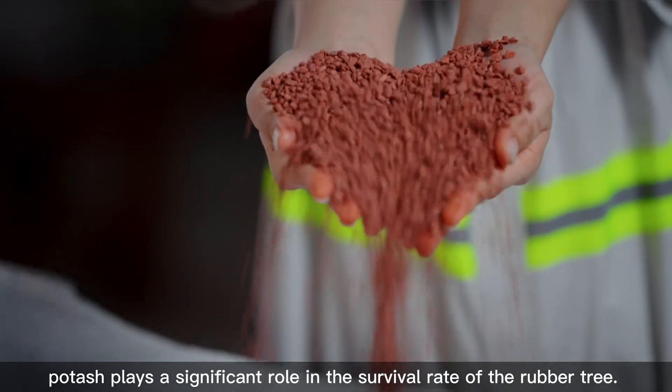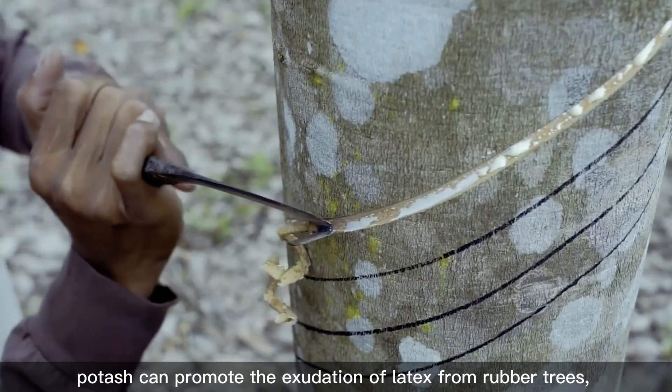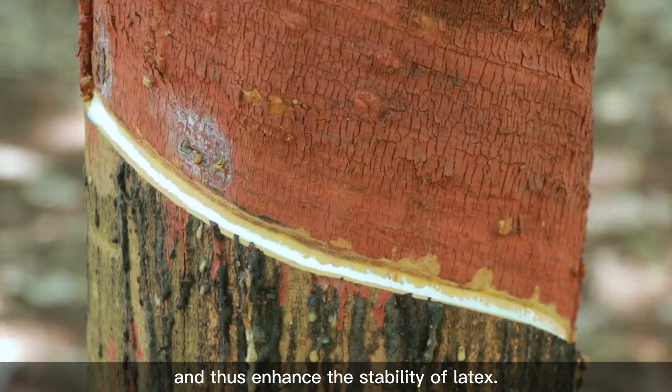In this regard, potash plays a significant role in the survival rate of the rubber tree. Additionally, potash can promote the exudation of latex from rubber trees and thus enhance the stability of latex.